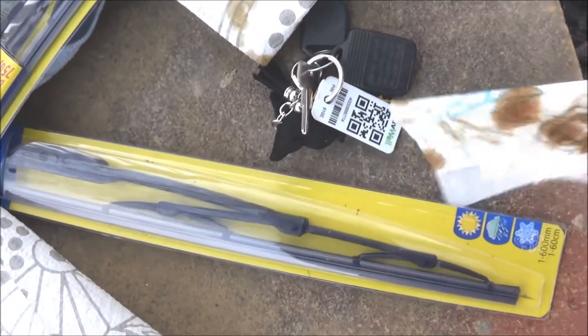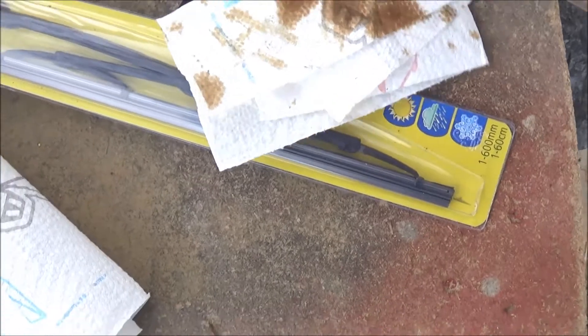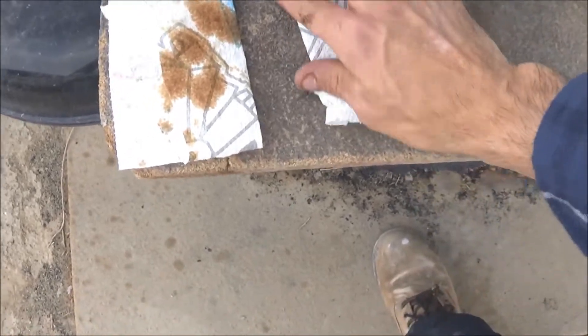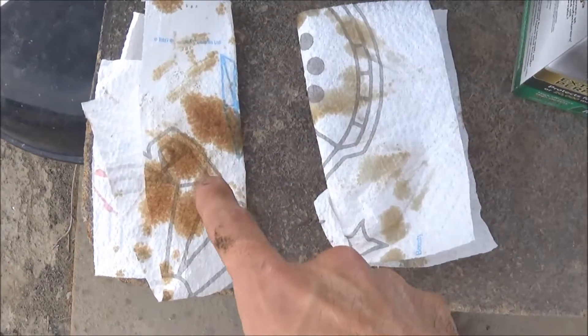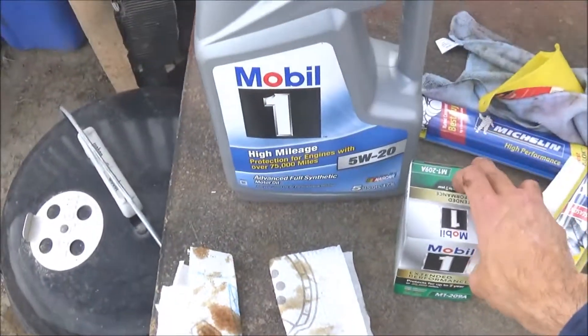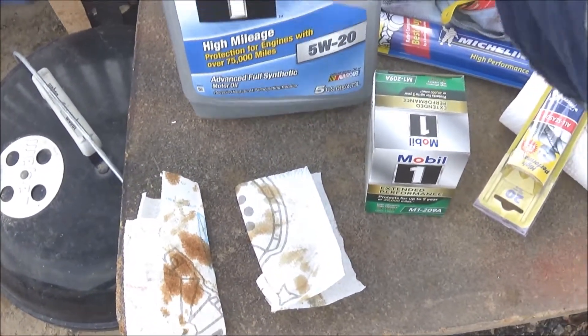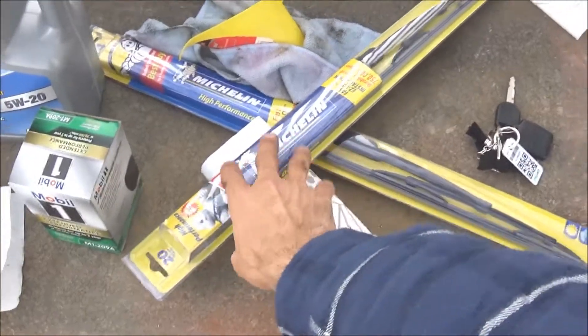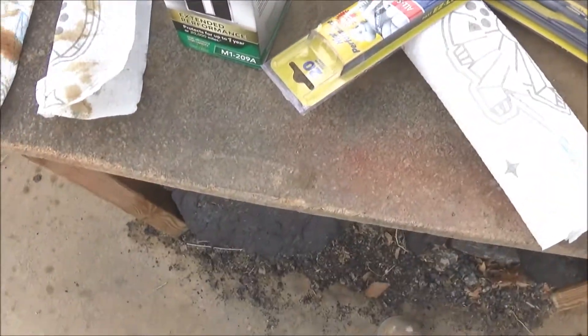So that's what it looked like after — this is the before. It was definitely dirty. Hopefully this stuff helps. I'm going to go ahead and install these wipers, and thanks for watching.